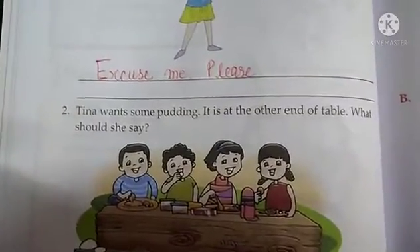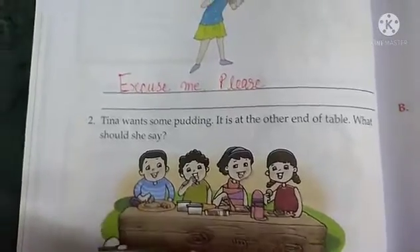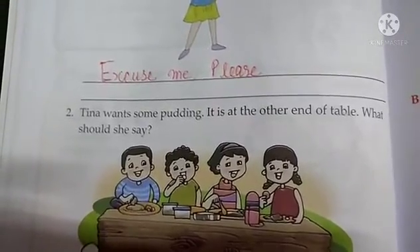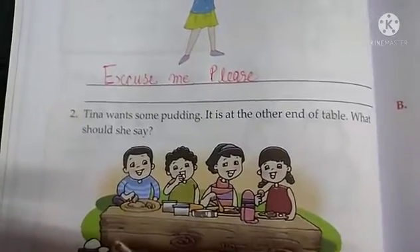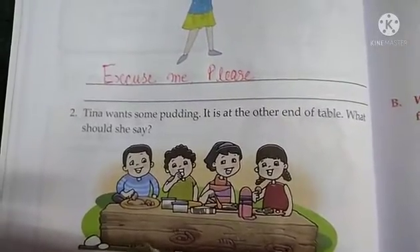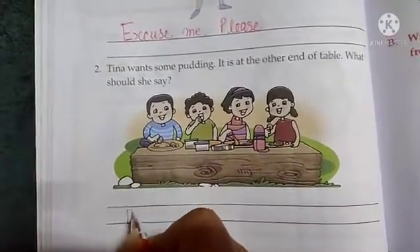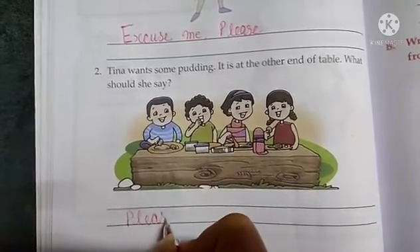Tina wants some pudding. It is at the other end of the table. What should she say? She wants something that is at the other end of the table, so she must say please. So for the second situation we will write: please.